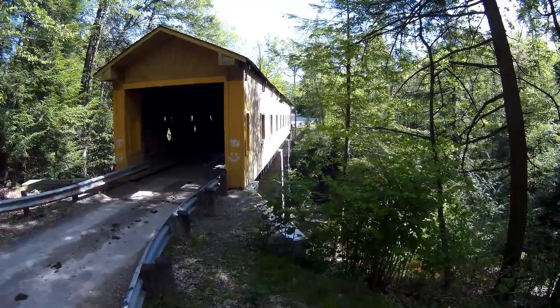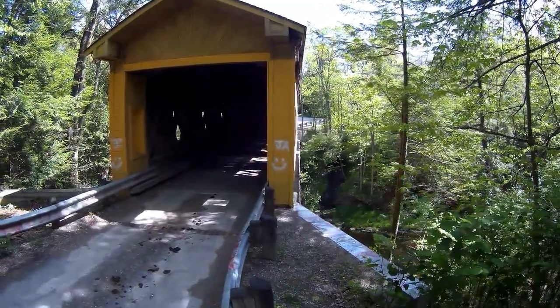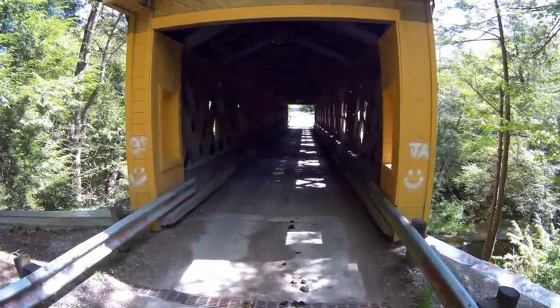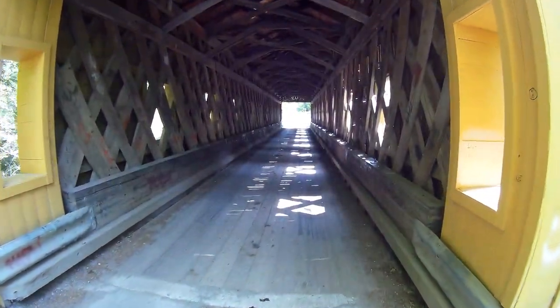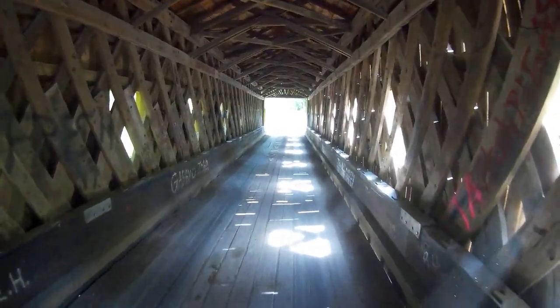I'm looking at the east side of the bridge right now that has the sun on it, because we were shooting this around 10 o'clock in the morning, and preparing to make my first run through the center of the bridge. This bridge does have a metal roof underneath the asphalt shingles, so it does block some of the GPS signals to my drone which makes it a little bit hazardous. Also hazardous is the amount of dust blowing off of the floor, which you can see here as I'm going through the bridge.